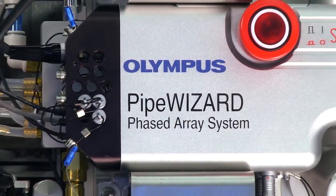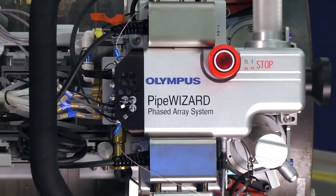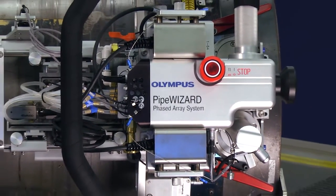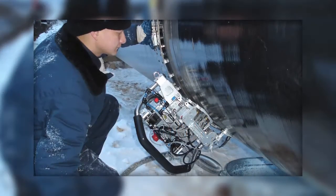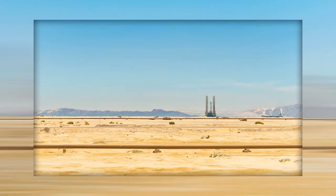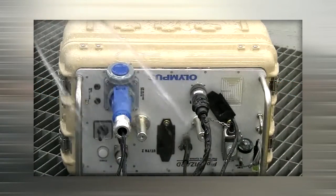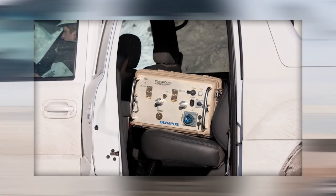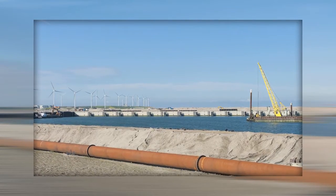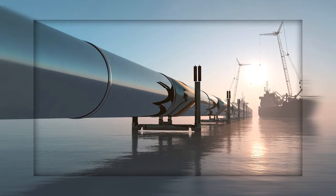The Olympus Pipe Wizard is a phased-array system dedicated to the inspection of construction pipeline girth welds. It is specifically designed to work in extreme environments — from cold Siberian regions to hot Middle Eastern deserts, in humid, salty or dry conditions. The system has been extensively tested and proven resistant to vibration and shocks, and is used in some of the largest onshore and offshore pipeline construction projects throughout the world.